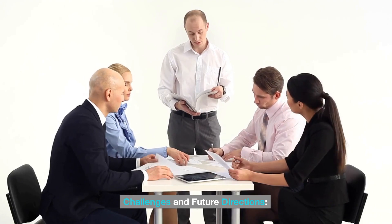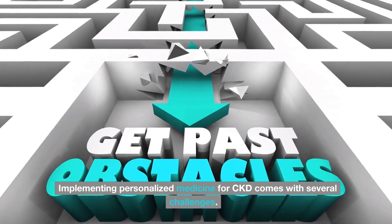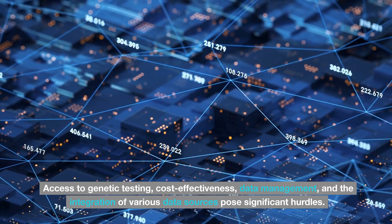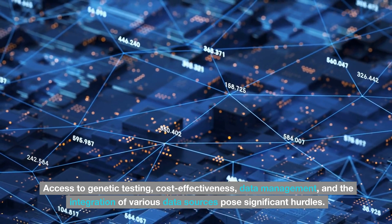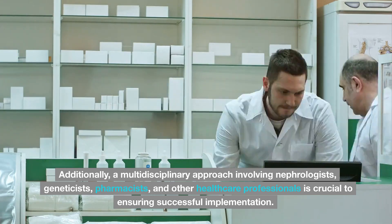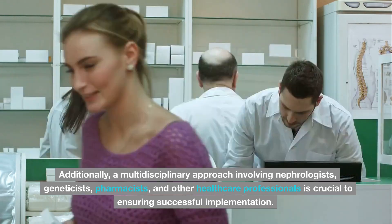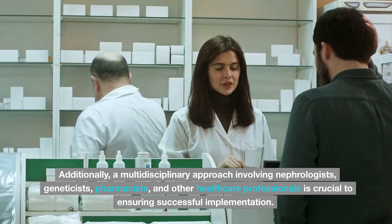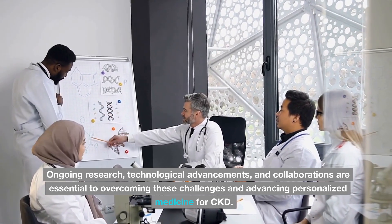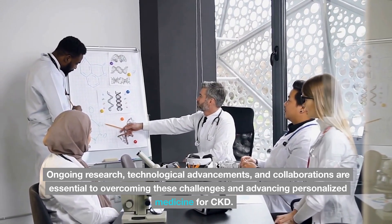Challenges and future directions. Implementing personalized medicine for CKD comes with several challenges. Access to genetic testing, cost-effectiveness, data management, and the integration of various data sources pose significant hurdles. Additionally, a multidisciplinary approach involving nephrologists, geneticists, pharmacists, and other healthcare professionals is crucial to ensuring successful implementation. Ongoing research, technological advancements, and collaborations are essential to overcoming these challenges and advancing personalized medicine for CKD.